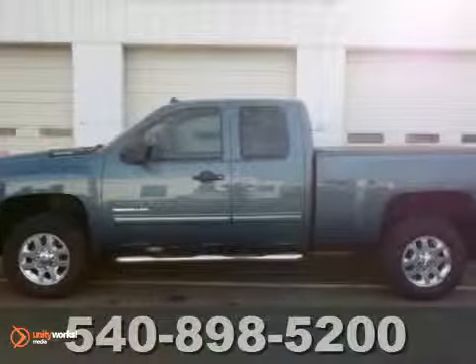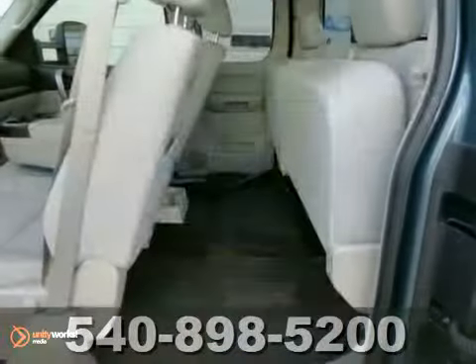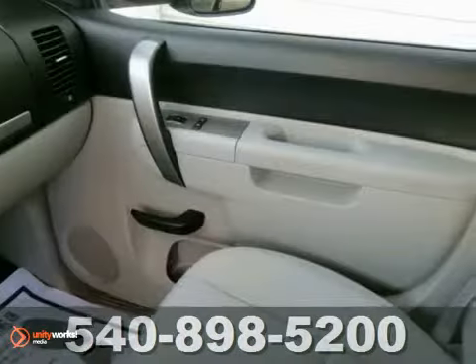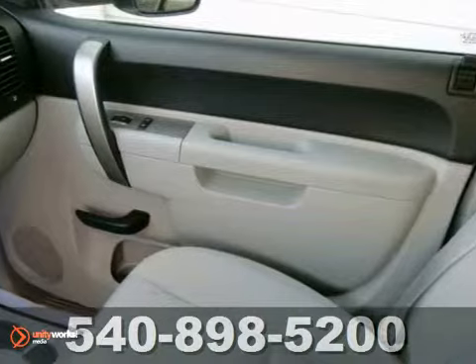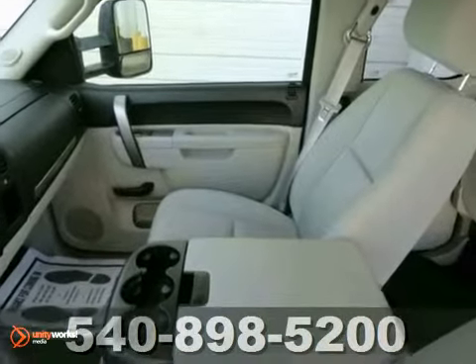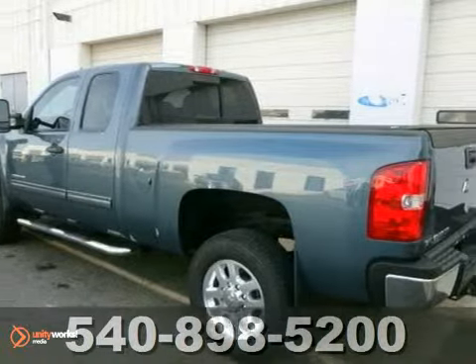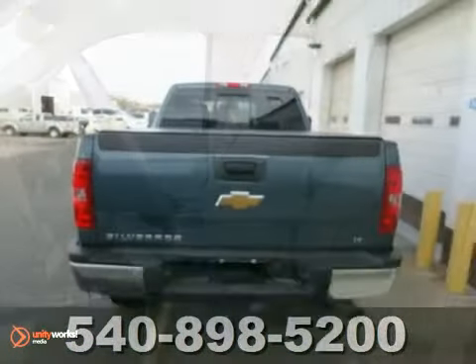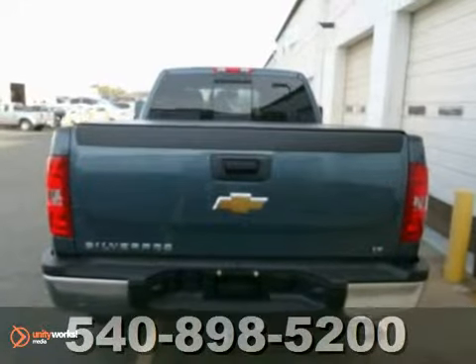We think you'll like this 2011 Chevrolet Silverado 2500 Heavy Duty LT. It's certified with a warranty. It comes equipped with heated mirrors, tow hooks, and a CD player. Keyless entry and a trailer hitch receiver make the Chevrolet hard to pass up. This truck is built to carry or tow a heavy load, low miles and a comfortable ride.